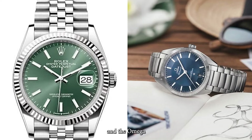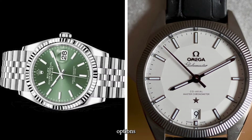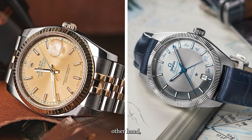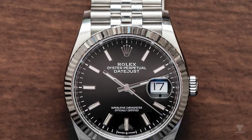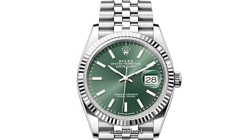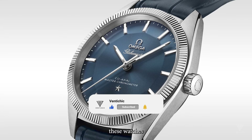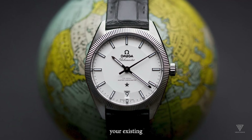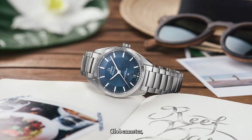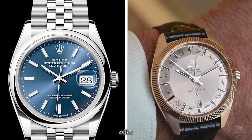In summary, both the Rolex Datejust and the Omega Globemaster have their strengths. The Datejust offers a classic, iconic design, extensive customization options, strong retained value on the secondary market, and a fluted bezel considered superior in optimizing light. The Globemaster provides a unique and differentiated option with a storied history in the Constellation line, a distinctive pie pan dial layout, a superior co-axial 8900 movement, and a potentially more favorable price point. Ultimately, the choice may come down to brand preference and your existing watch collection — both watches offer exceptional quality.